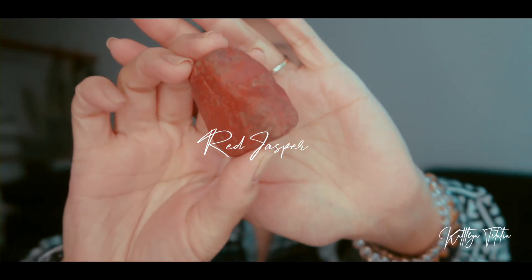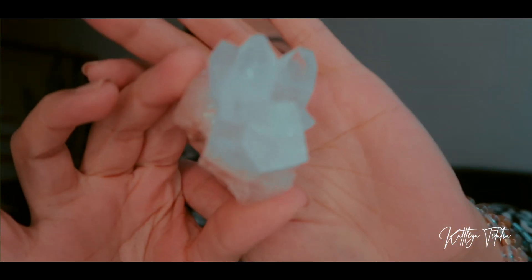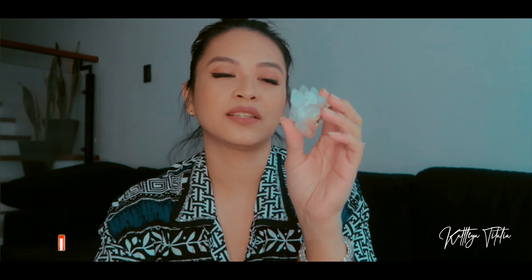Next I want to talk about Moon Child Chakras. I'm going to start with apophyllite. It is said that if you place apophyllite around your room it creates a sort of grid that brings positive or uplifting energy to your space. This stone is also great for the third eye and crown chakra and is associated with intuition, insight, and spirituality.